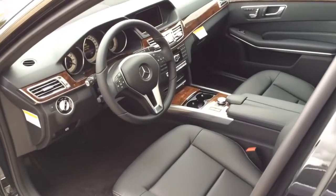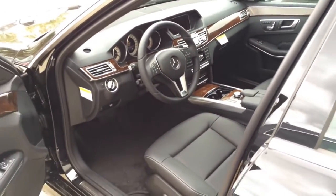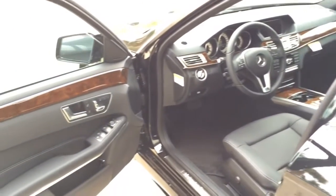The interior features black leather seats, black dash and door panels, and center console.